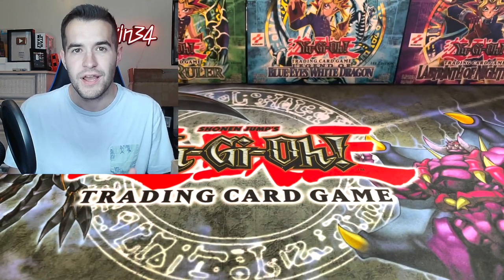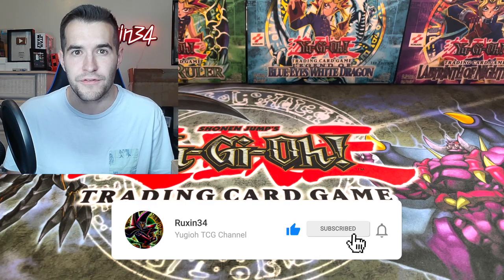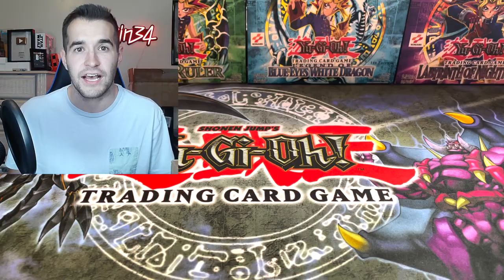But before that we do have a giveaway. I'll be giving away this Vampire Lord secret rare that we pulled on the channel. All you have to do is like this video, be subscribed, and just make a comment regarding anything we talk about in this video.